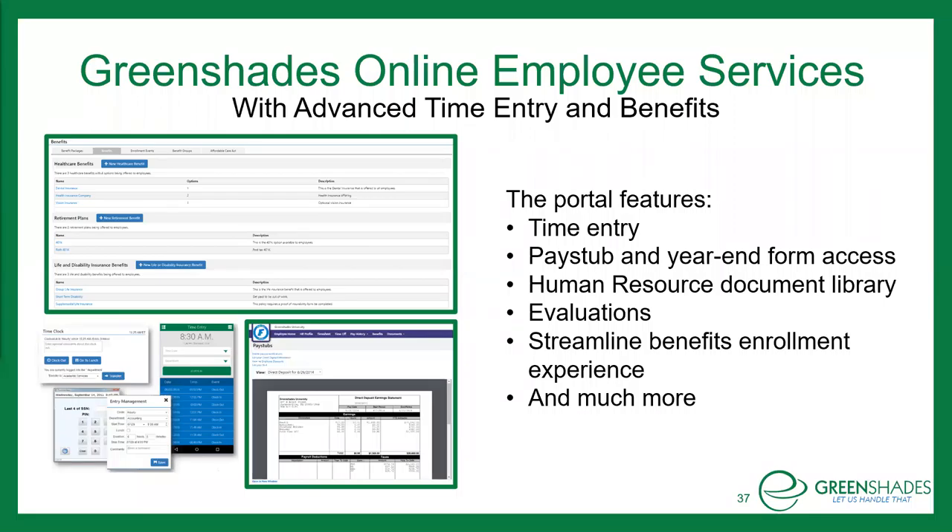Greenshades has an online employee portal that empowers employees while cutting down on manual entry for HR and payroll departments. This portal features time entry, pay stub and year-end form access, a human resource document library, evaluations, and much more. Need to cut down on open enrollment processes? The Greenshades portal also allows for a streamlined benefits enrollment experience, providing multiple options, comparative views, and an all-in-one source of information.